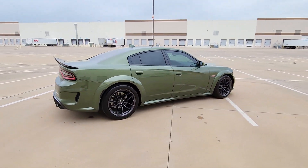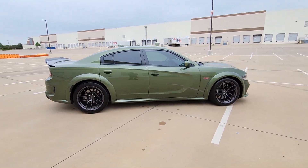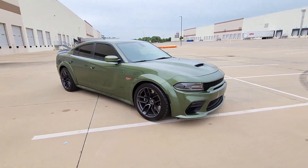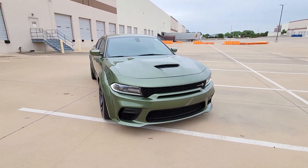The Charger delivers all the power and excitement you want in a muscle car, and the safety features and convenience you need for the daily drive. The following are some of this vehicle's highlighted options.